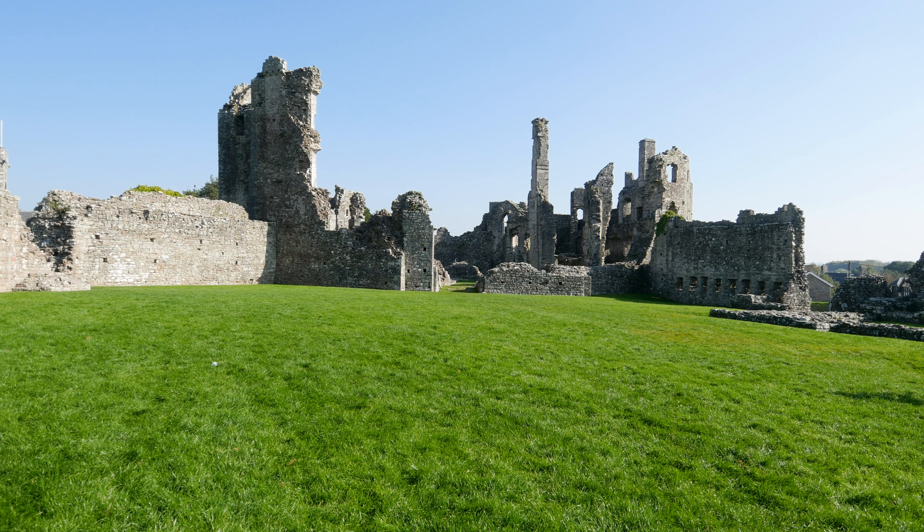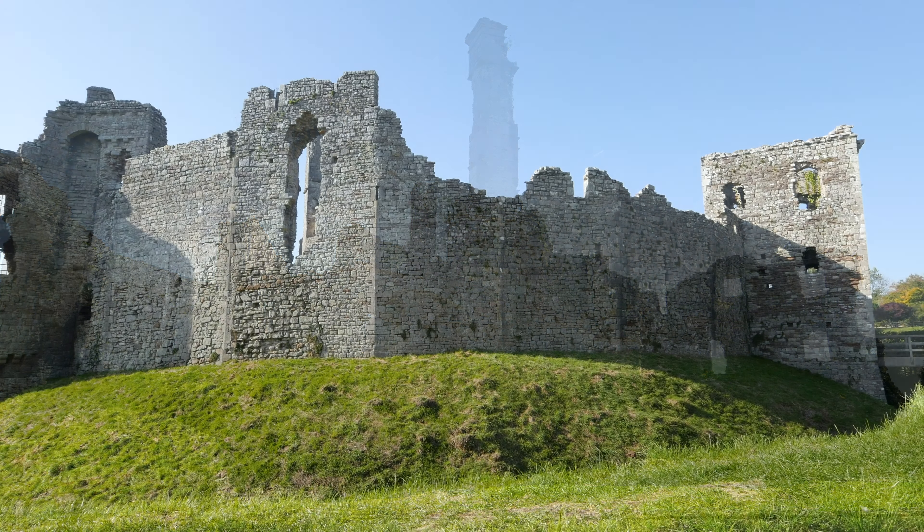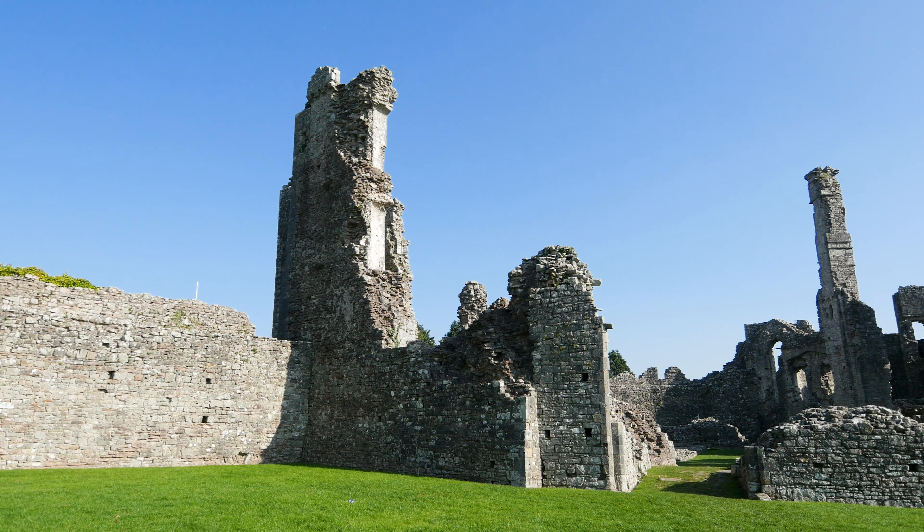Today we are visiting Coiti Castle. Coiti began life towards the end of the 11th century as a simple rim-work fortification comprising of a ditch and a bank. In the 12th century, the Norman Sir Paine de Turbeville, one of the fabled Twelve Knights of Glamorgan, built a three-storey rectangular stone keep and a curtain wall.